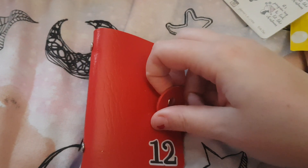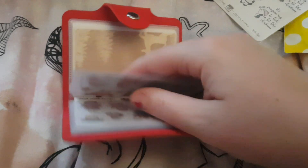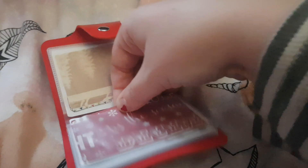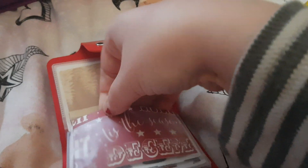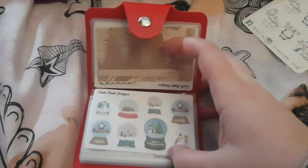Hi everyone and welcome back to my channel. Today I have day 8 of the 12 day advent calendar from Dook Plook Designs. Day number 8 is these adorable little snow globes. I'm in love. They're so cute.